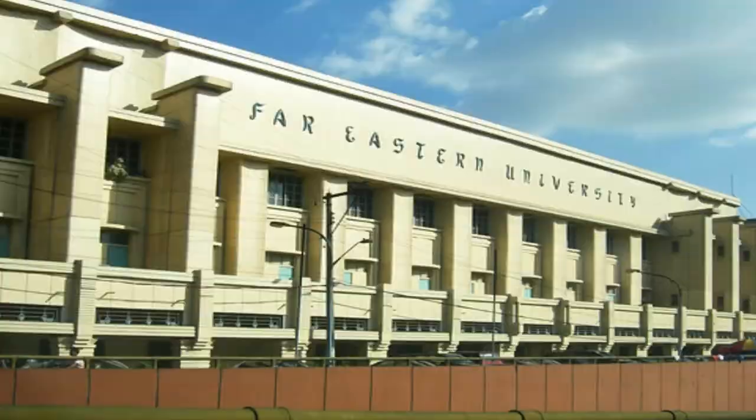First is the Nicanor Reyes Hall. The building was erected in 1939 alongside Quezon Boulevard in Quiapo, Manila. The building is considered art deco because of its streamlined and geometric style with symmetric features, designed by national artist Pablo Antonio. The building received an Asia-Pacific Heritage Award for Cultural Heritage for its outstanding preservation of its art deco structure.